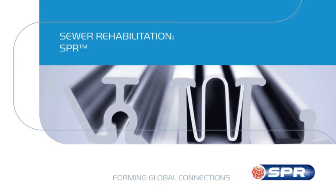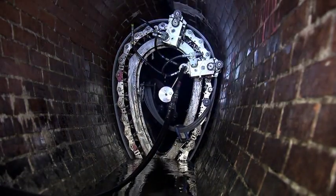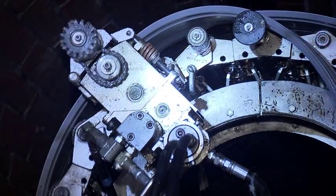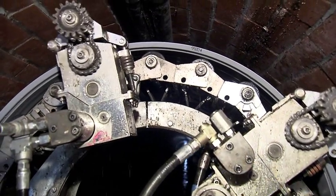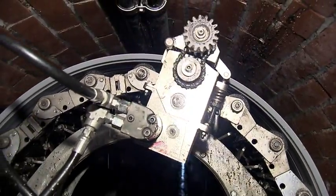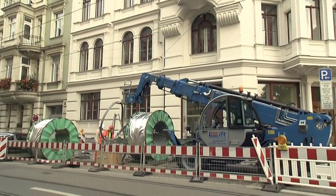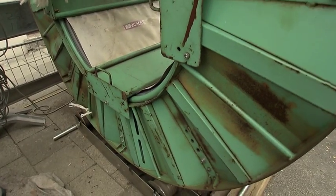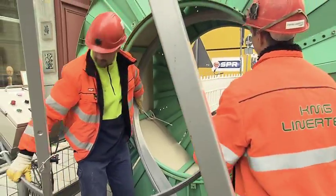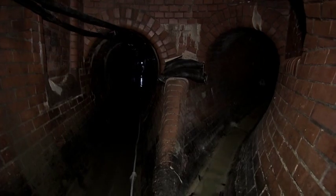SPR is a spiral-wound trenchless pipeline renewal process designed for the rehabilitation of large diameter pipelines up to 5000 mm or 196 inches. Circular, non-circular and even custom shapes can be rehabilitated. The SPR technology can also be installed in vertical applications such as wet walls or access shafts. The SPR process is unique as it can provide a customized structural solution to aging sewer pipelines, engineered to correct hydraulic anomalies as well as restore the slope of the original pipe. SPR was designed for installation in live flow conditions and can negotiate curves and bends.